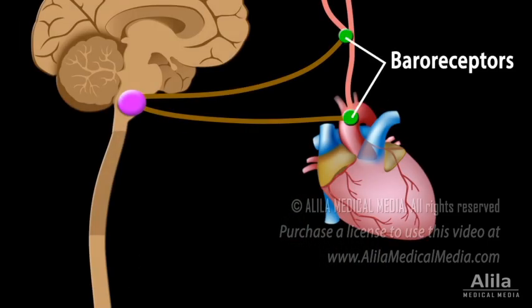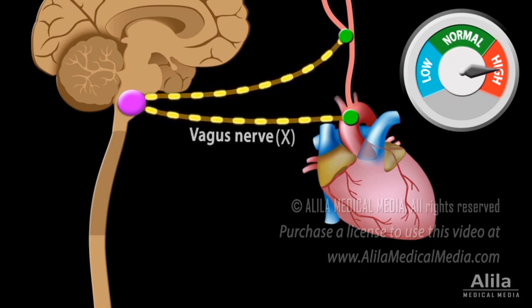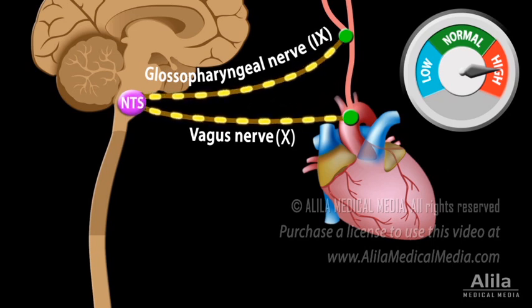The reflex starts with specialized neurons called baroreceptors. These are stretch receptors located in the wall of the aortic arch and carotid sinus. Increased blood pressure stretches the wall of the aorta and carotid arteries, causing baroreceptors to fire action potentials at a higher-than-normal rate. These increased activities are sent via the vagus and glossopharyngeal nerves to the nucleus of the tractus solitarius, the NTS.